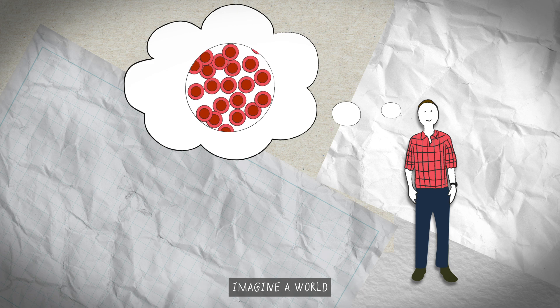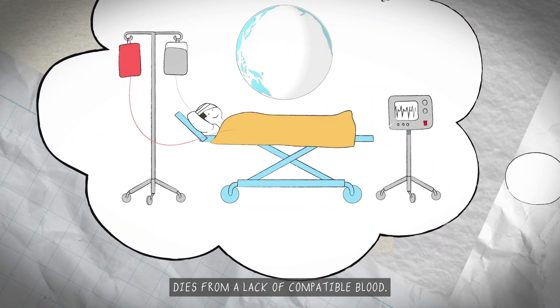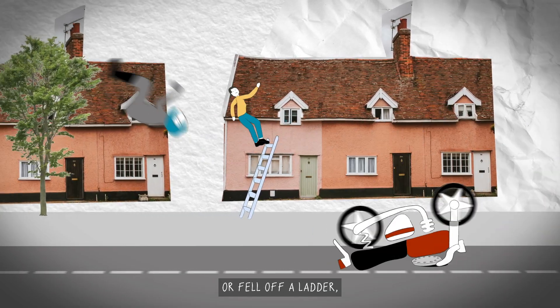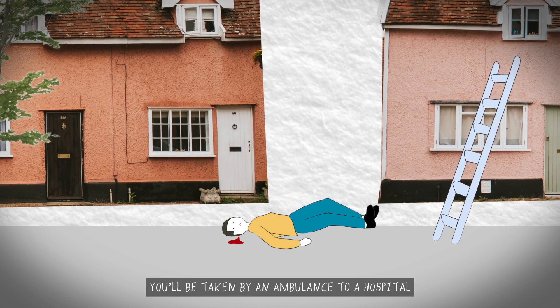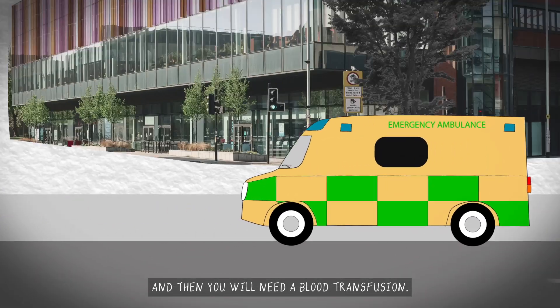Hi, I'm Ash Toy. I'm an engineer and biologist and I am obsessed with red blood cells. Imagine a world where no patient dies from a lack of compatible blood — that's what we're working towards. If you came off your bike or fell off a ladder, you might have a head injury, which means you lose a lot of blood. You'll be taken by an ambulance to a hospital and then you will need a blood transfusion.